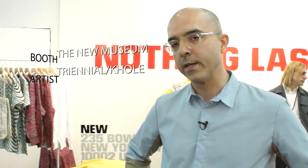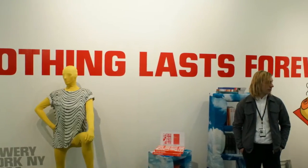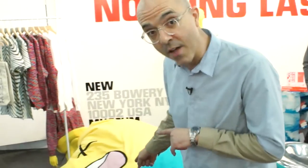One of the other things going on in New York this week is the latest New Museum Triennial, and they've got a stand here for the New Museum store. This is a bean bag designed by K-Hole with print all over it — they're $2,000, an edition of 20. We're two hours into the preview and they're half gone — and that's really cool.